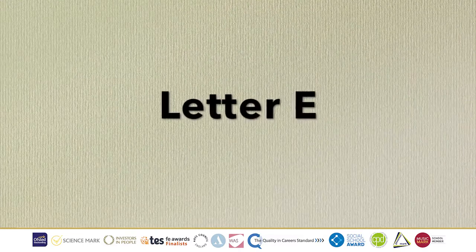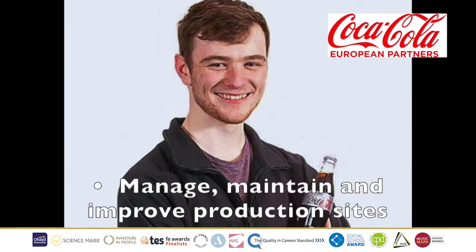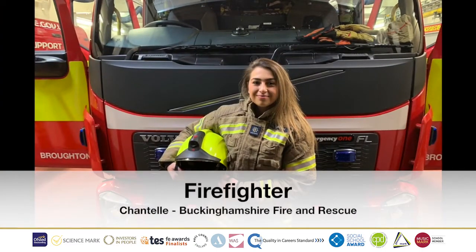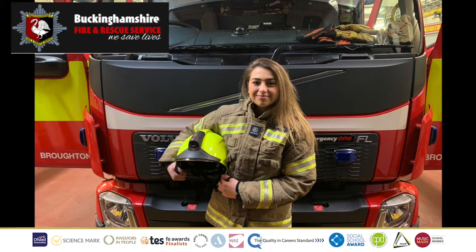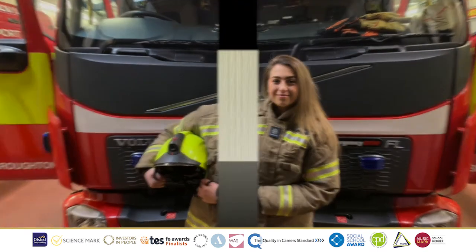E is for Engineer Reliability, where we have Jordan, who works for Coca-Cola. His job role is to manage, maintain, and improve production sites. He is responsible for the budget and the effective delivery of both planned and unplanned work. The letter F, we have Firefighter Chantelle, who works for Buckinghamshire Fire and Rescue. Her job role is to attend fire and rescue incidents, which vary from fires, car crashes, water rescues, or people stuck up high.